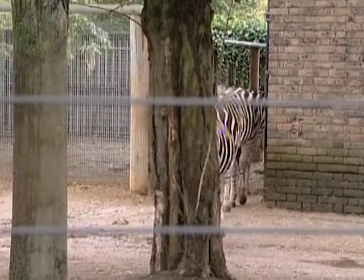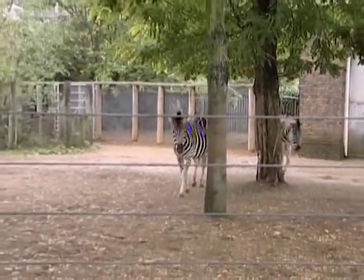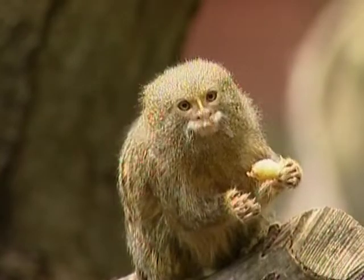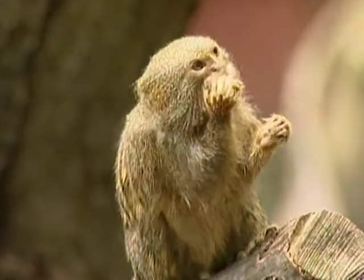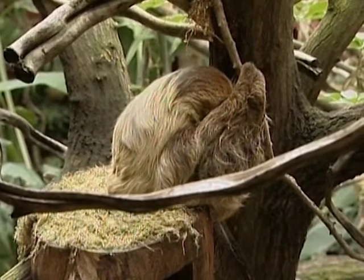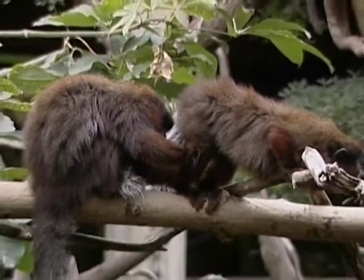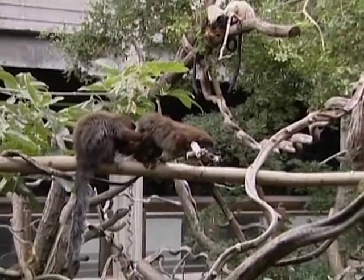The zoo is also home to zebras, which are easily recognised by their distinctive white and black stripes, which come in different patterns that make every zebra unique. This little lemur is busy munching away on a piece of fruit, its favourite food. It sits on the branch of the tree without a worry in the world, just like this tree-dwelling sloth. These bushy ring-tailed lemurs are hanging out in their treehouse. All of these animals will be getting their photographs taken so they can join the online collection.